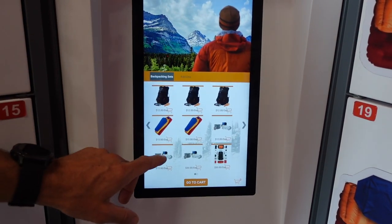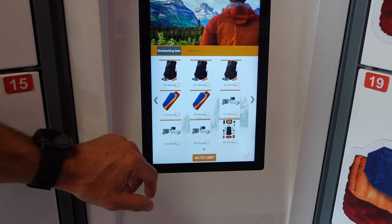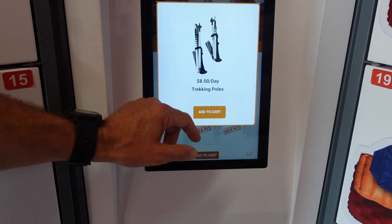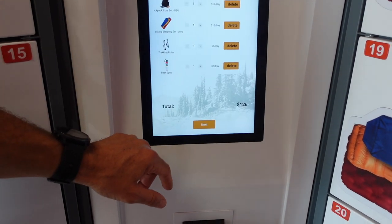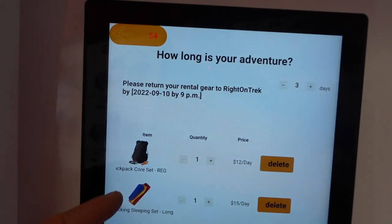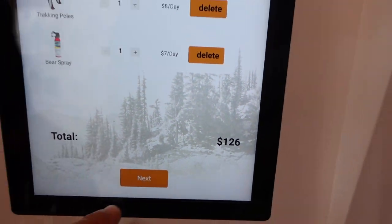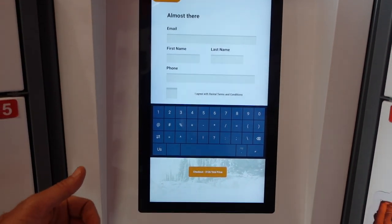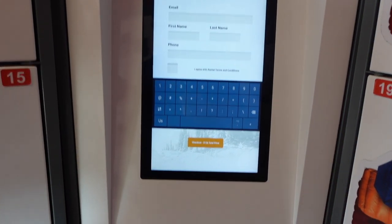We have our advertisements on the console. If you want a backpack, you just push on the backpack and add it — we have a shopping cart. If you want a sleeping system, poles, and bear spray, you add those too. You can change the dates and the number of days you want, and change the quantity. You see your total price — it defaults to three days but you can change that. You fill out your personal data so if something gets broken, lost, or doesn't come back, we know how to find you. Then you pop your card in the machine and doors start popping open.